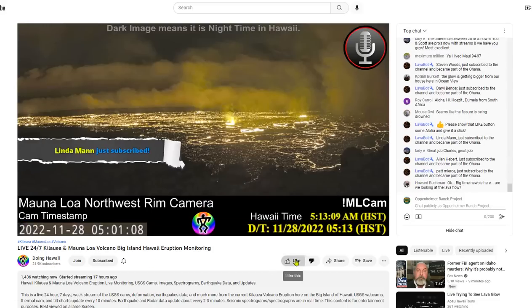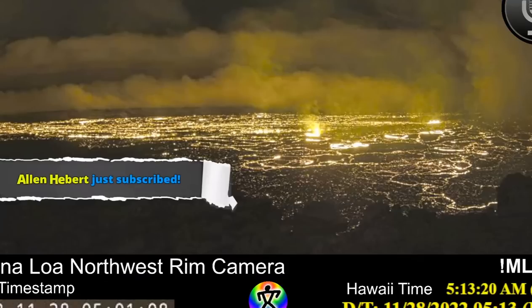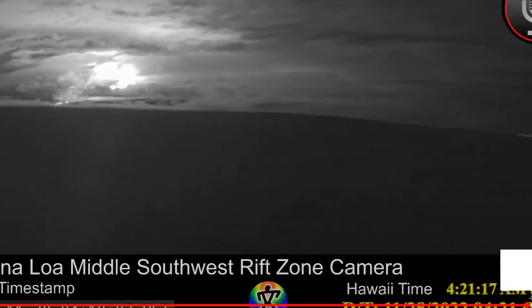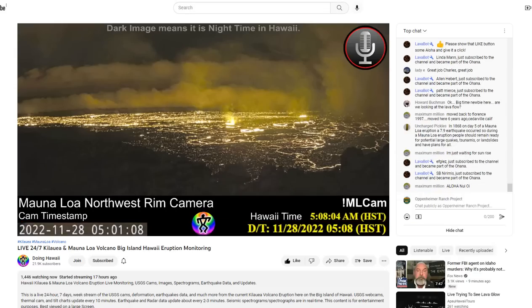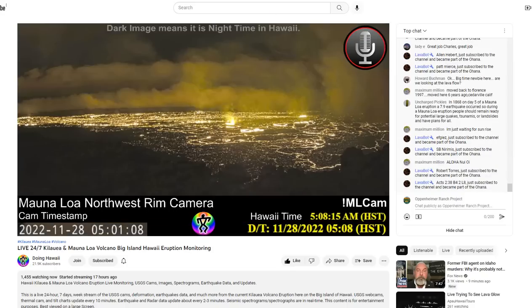Here we are at the live stream, which is going on at Doing Hawaii. Like and subscribe there — tell them the Oppenheimer Ranch Project sent you. He has had over 10,000 new subscribers since the eruption began. He's got a really good webcam and is shifting through all the screens so you can get all the views, like the glow from Kona. Even from far away you can see something is afoot on the mountain.